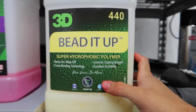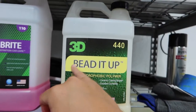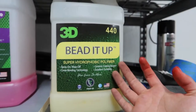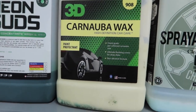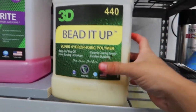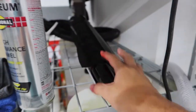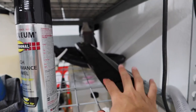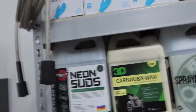Next to the Wheel Bright we have our 3D Bead It Up — it's a super hydrophobic polymer. You just spray it on the car, wipe it off with a microfiber towel, and by the name you can guess — it leaves a bunch of beads. I really recommend this one as well. It can be used as a spray wax rather than a paste — it's pretty much like a detail spray and a wax in one. Over here we also have extra tint; I'll be making a video on how to tint a small window, so stay tuned for that.